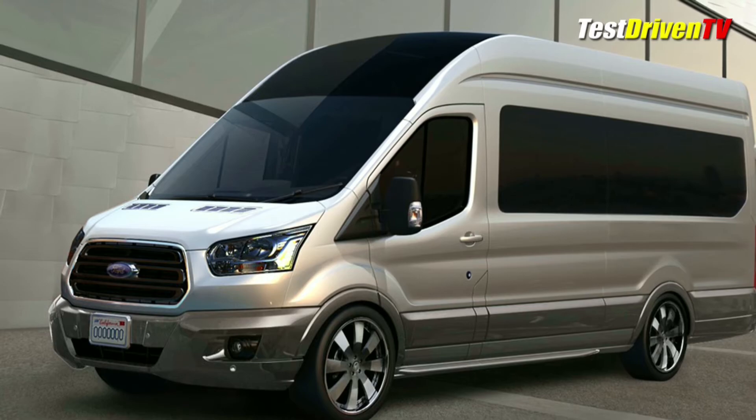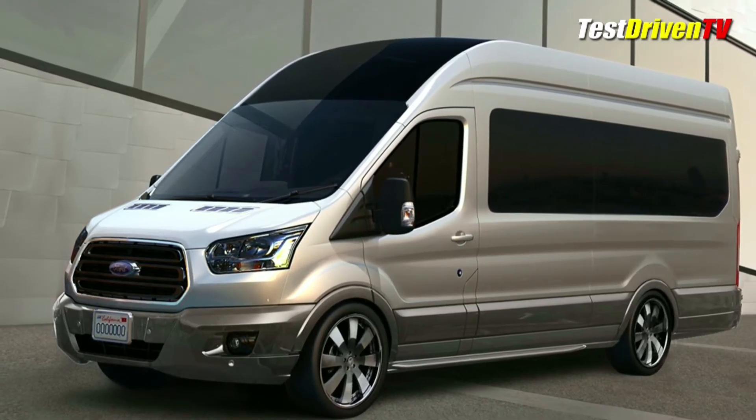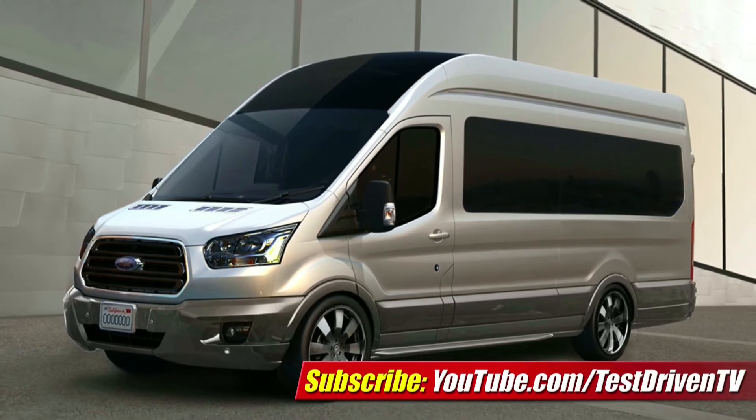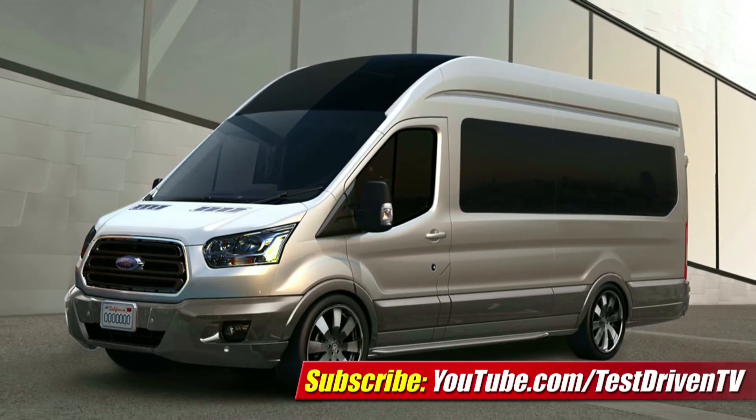Last but not least, it wouldn't be SEMA without something from Galpin Autosports. Their Transit Skyliner features custom-designed throne seats, a 52-inch TV, and yes, there's a cocktail bar and matching luggage.